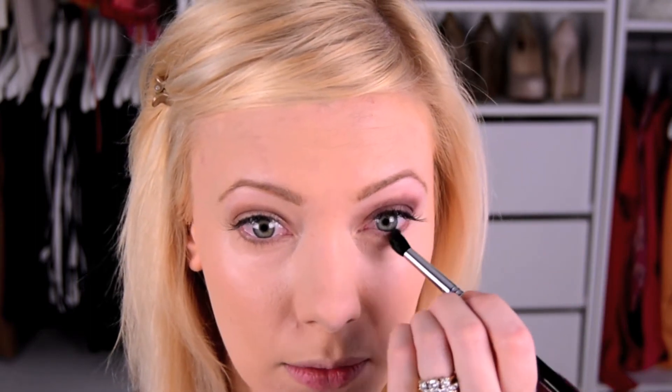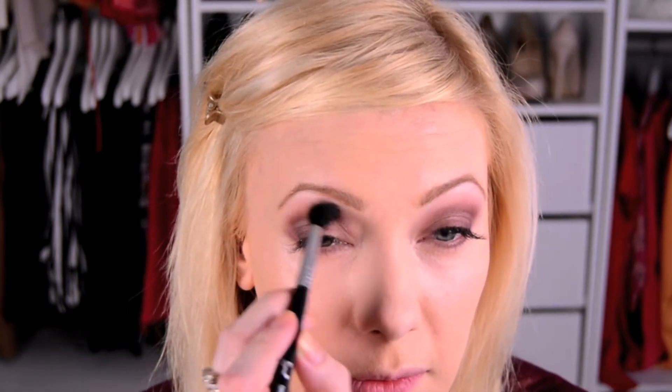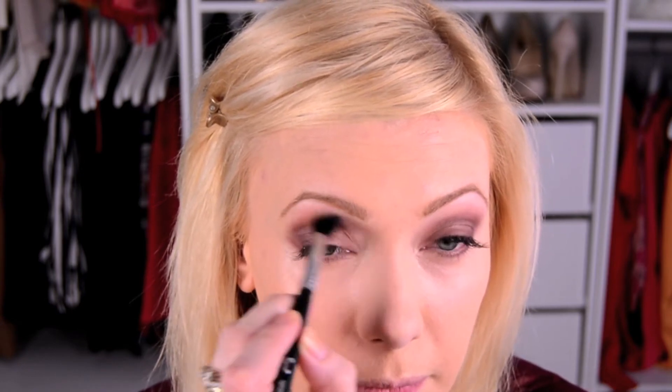I'm going to drag whatever is left on the brush under the lash line just a little bit — I don't need to go too crazy. Then I'm going to take a normal blending brush and soften the lines to make this more of a smoky warm eye. I'm pulling the color up out of the crease and a little bit more towards my brow bone.